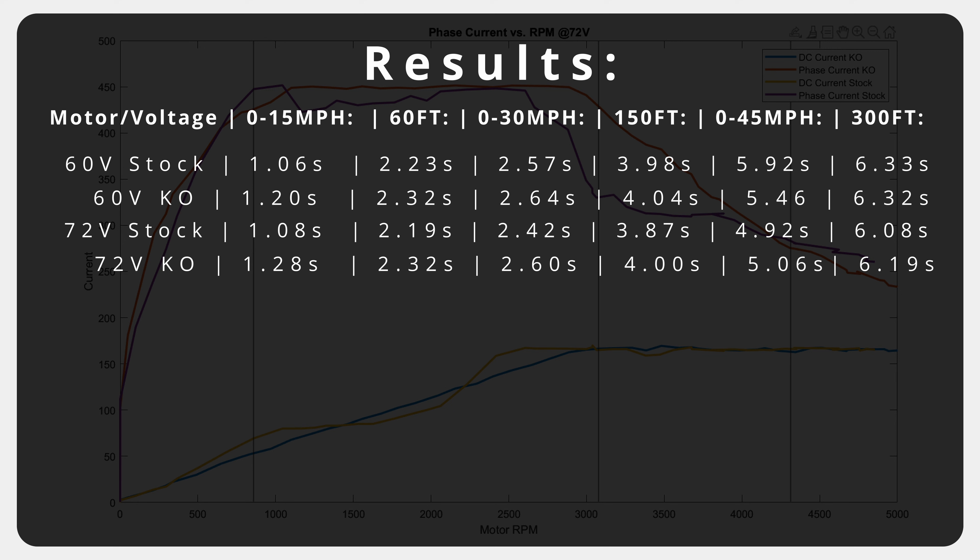Something else I thought was interesting was that there was almost no discernible difference between 60-volt and 72-volt in terms of acceleration until you hit around 45 miles per hour, which makes sense as that's around the stated RPM rating of the motor at 60 volts. There's a lot of marketing nonsense about how 72 volt is always quicker, and based on our testing, even with considerably more current input, that didn't seem to be the case until you hit the voltage-specific RPM rating of the motor.